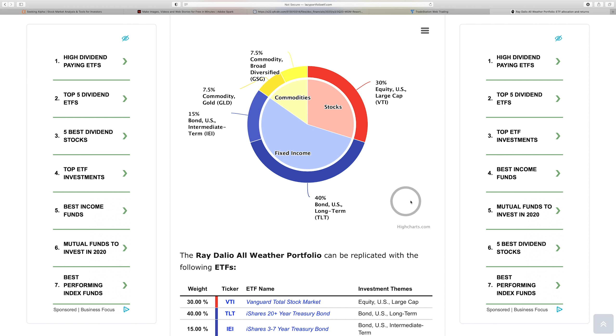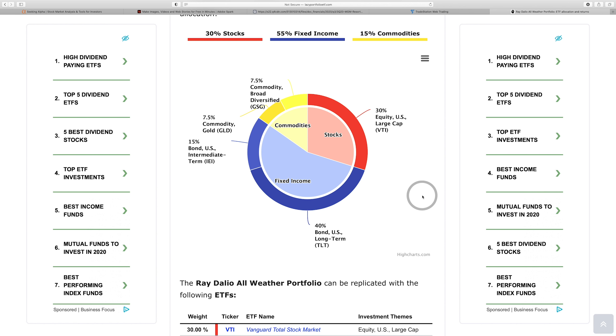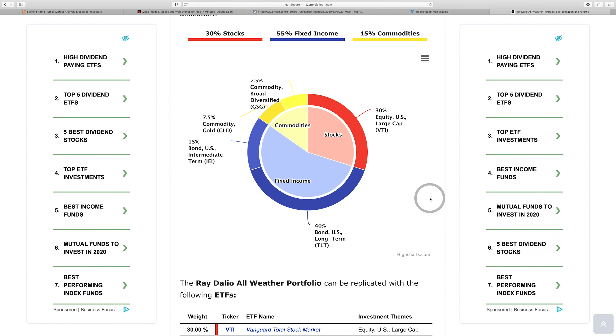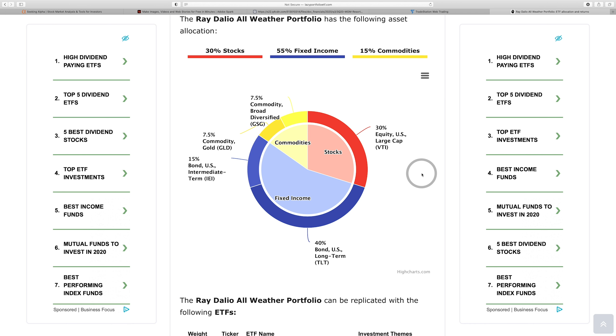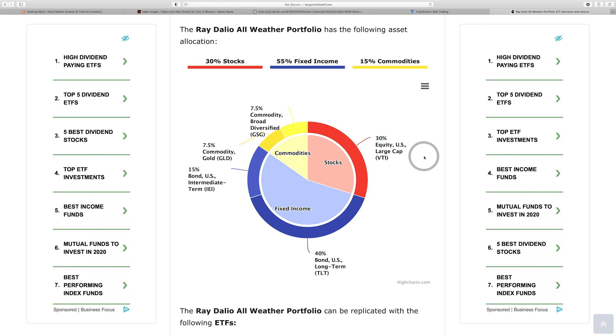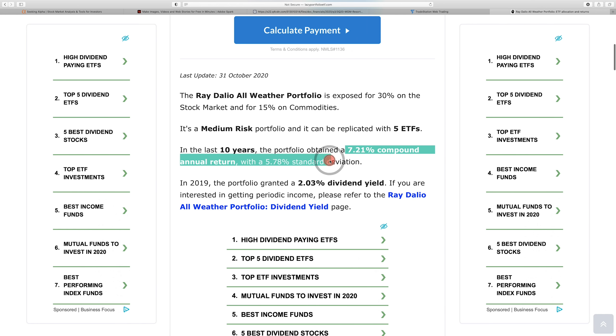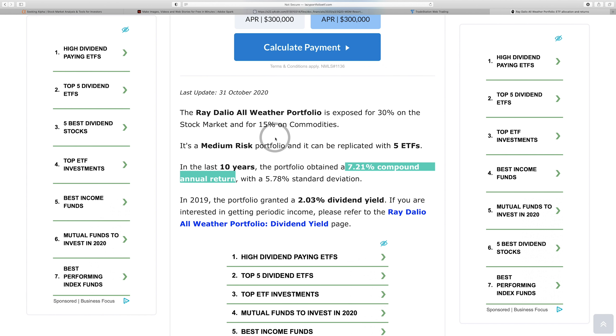This portfolio earns a 7.21% compound annual return. I personally wouldn't dump $50,000 all at once because over half is in bonds and timing matters. If bonds take a big hit because interest rates rise, you don't want to wait a long time for that to turn back in your favor. If you're doing monthly deposits, I have no problem with it. Hopefully that helped answer your question, John.